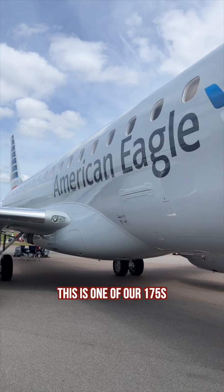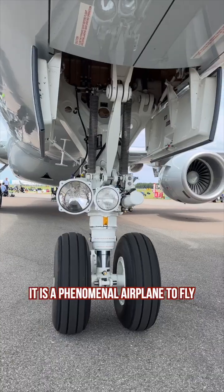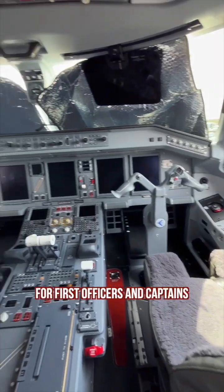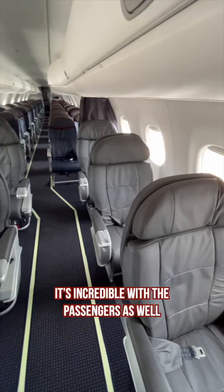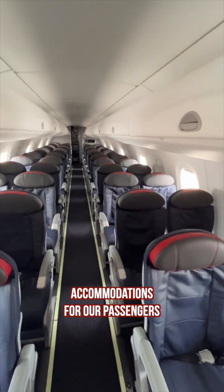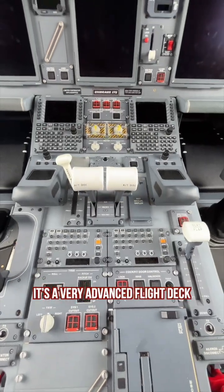This is one of our 175s. It is a phenomenal airplane to fly — a very technologically advanced pilot's airplane. This is the office for first officers and captains here at Envoy. Incredible with the passengers as well — extremely comfortable, with first class and main cabin accommodations for our passengers. It's a very advanced flight deck.